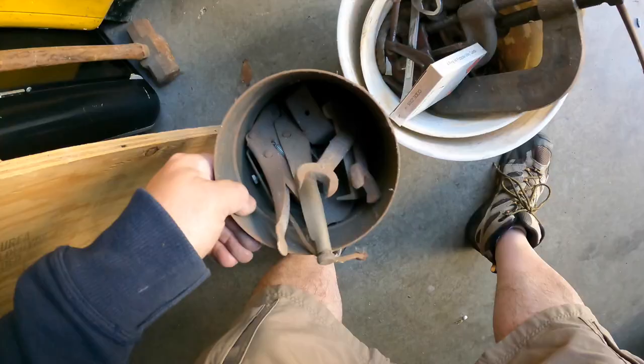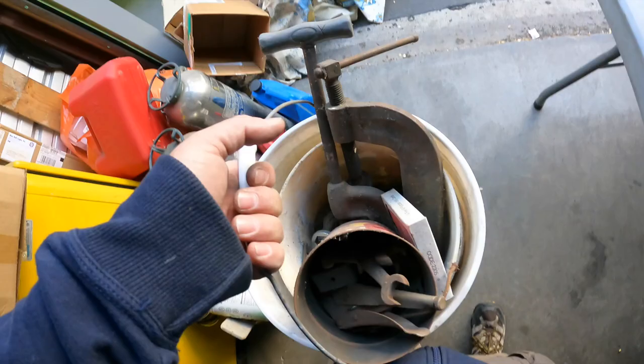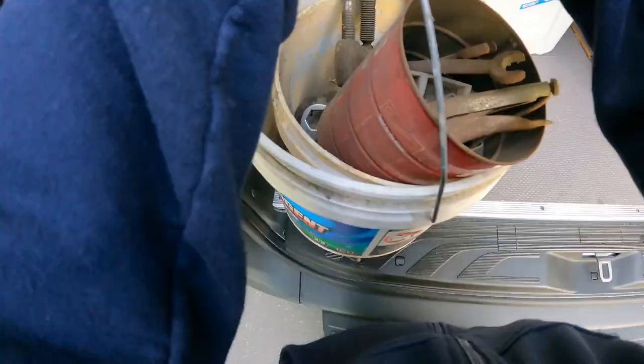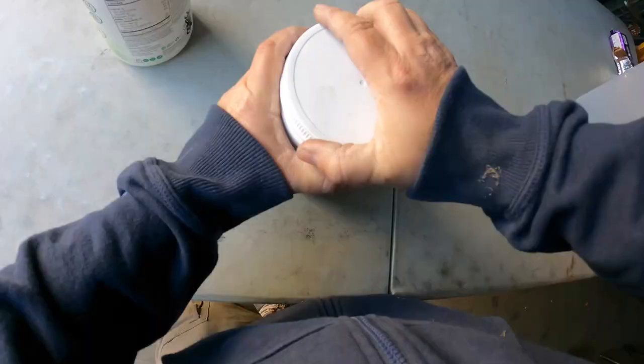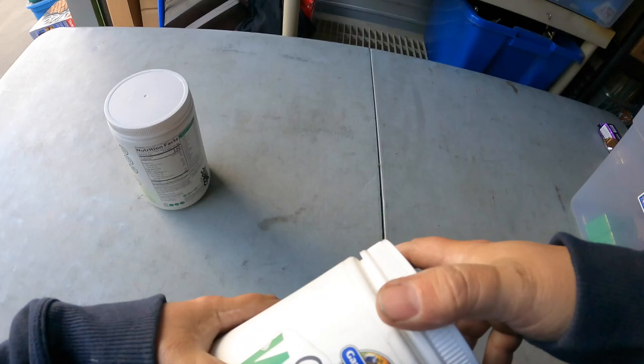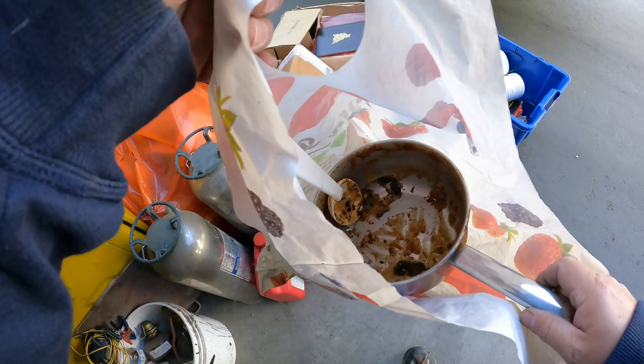Got to figure out what this stuff is here. This is some old oil — they're open, only partially full. There's some tools, and these look decent. Look at the size of these C-clamps — they're really, really large. We'll definitely put that in the car. This says whey powder, but it's not moving around — let's just make sure. It's sealed too. That's going to go to the market.